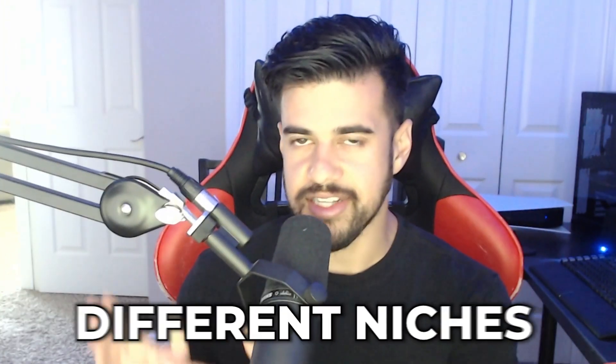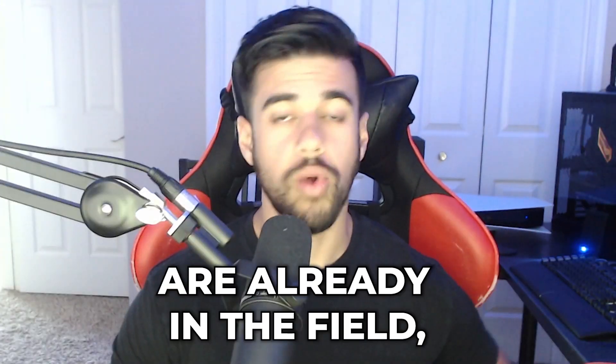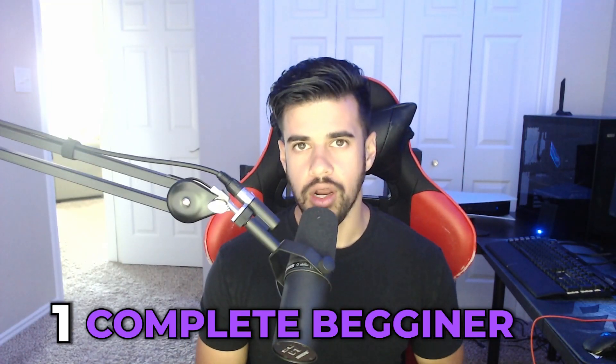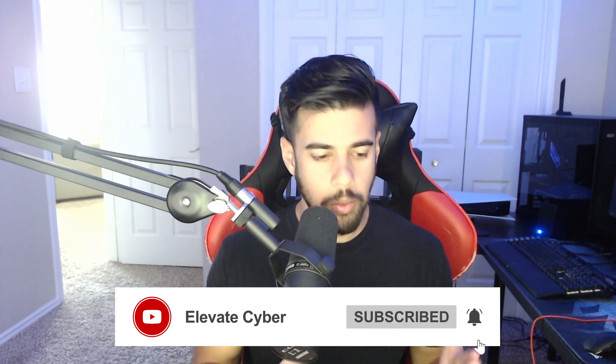If you want to go down some different paths or niches within cybersecurity — I know some people that watch this channel are already in the field — I think that will certainly be very helpful. So number one, let's start with the complete beginner. I won't really deviate too much from the common advice out there: I would definitely recommend PicoCTF and TryHackMe.